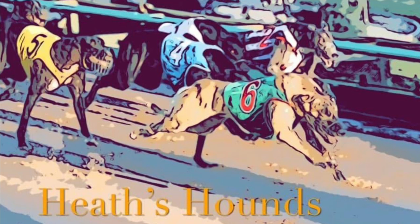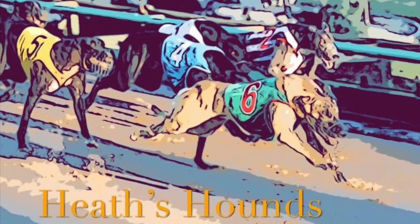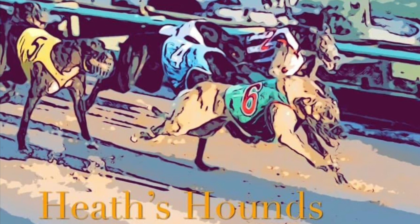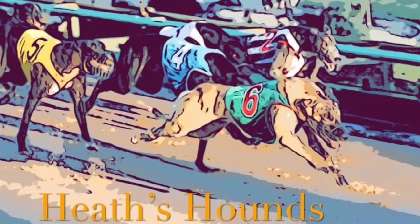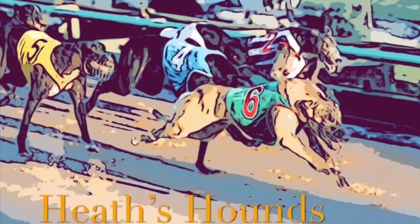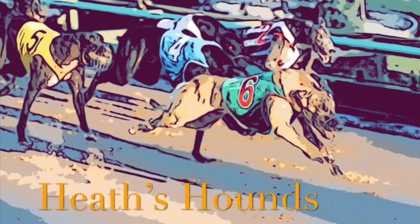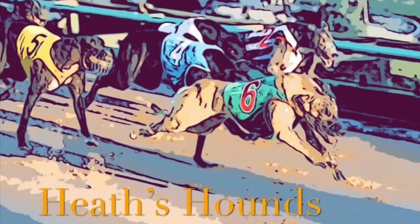Race 7, I've gone with Box 1, Jarrett Bale. Doesn't miss a beat off the red, loves the sand down the 595, and was super at Ballarat. His only rivals here will be Dookie Devil and Aston Velvet. Dookie Devil did pull up with an injury from his last start, so it's questionable how he'll return. And Aston Velvet has been going well, but I just think the draw has Jarrett Bale out on top in Race 7.